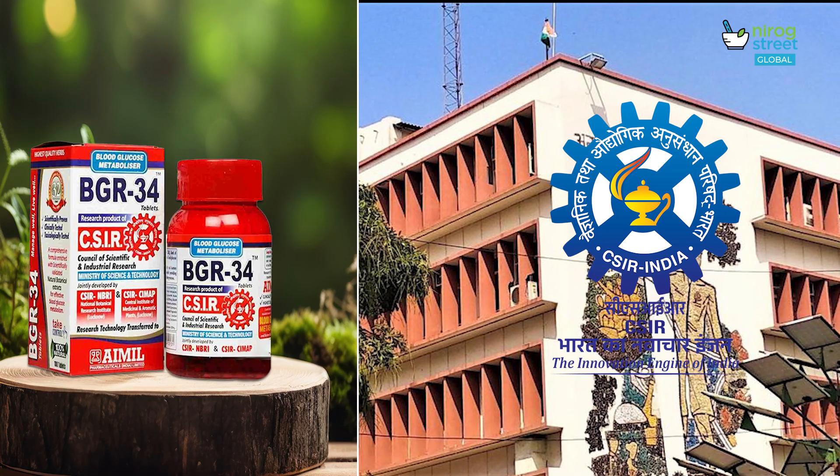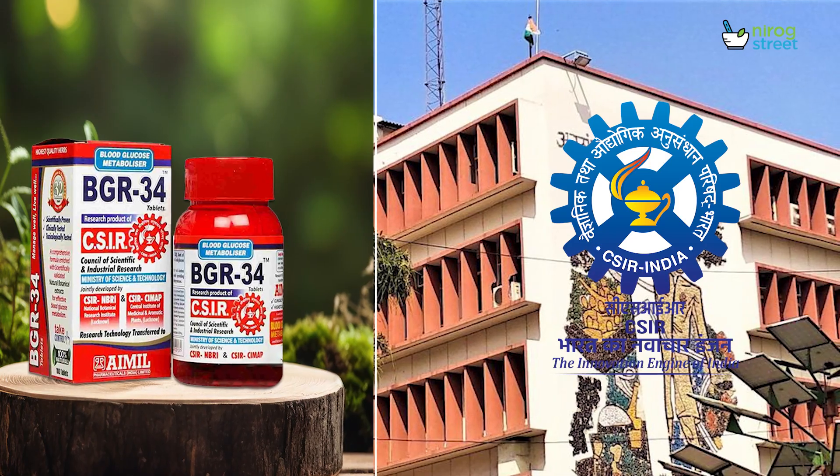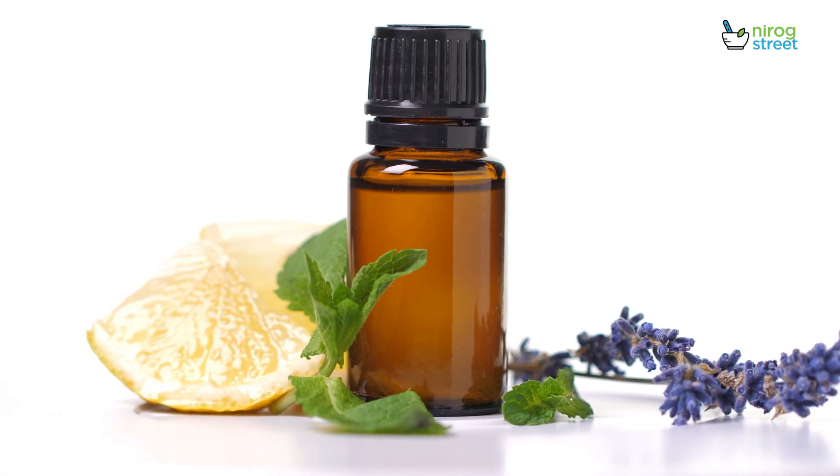A research team composed of well-known scientists and doctors developed BGR34 — a new type of plant-based research that can provide affordable, effective, and safe medical care for suffering people.